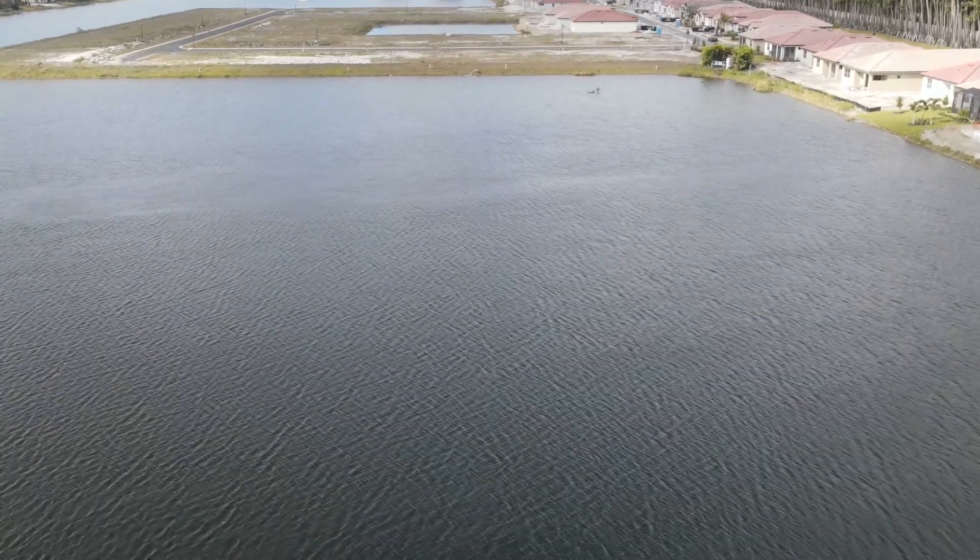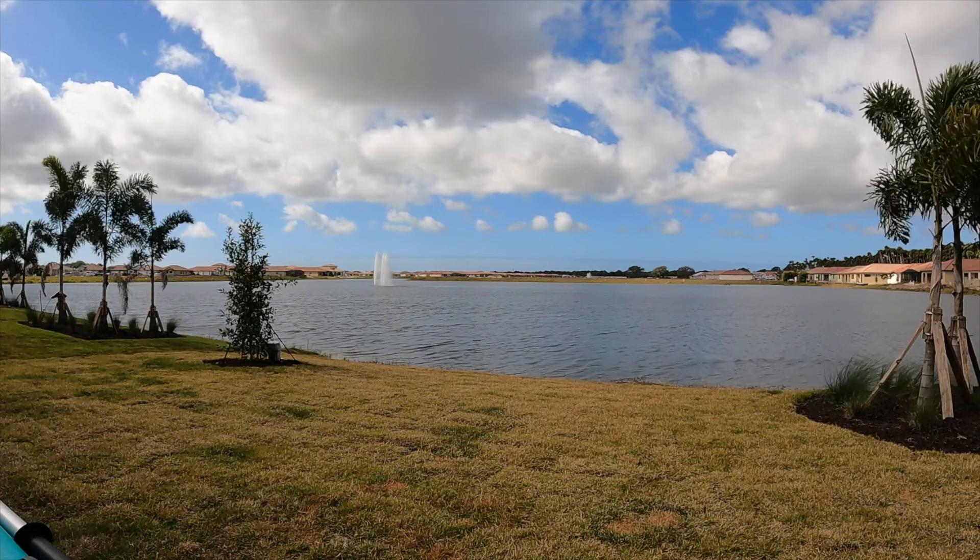That completes our flyover. We're now landing in the backyard. I want to thank Jared for his help.